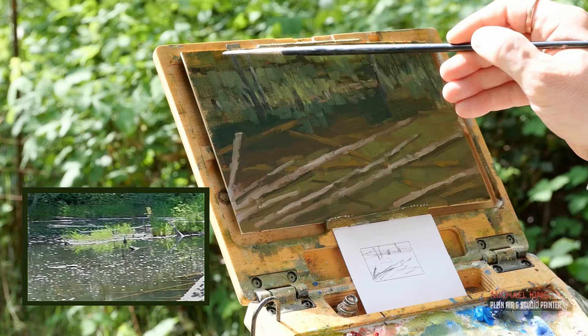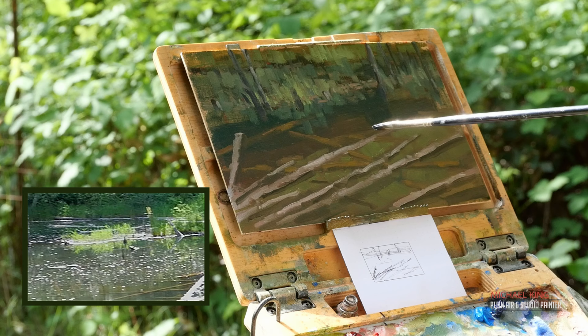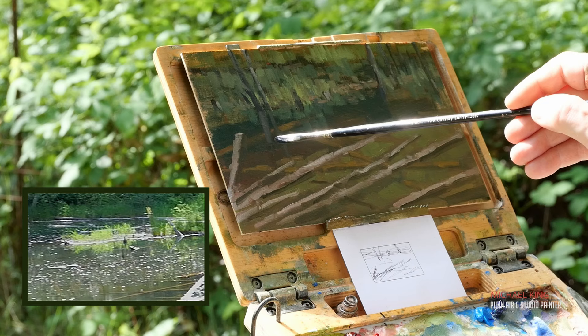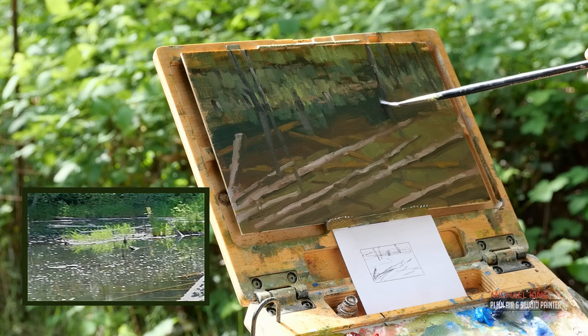Here is a concerned effort to bring in the right value for the reflections and to establish how those reflections are laid into the water. Notice how the reflections are starting to come over those logs — now you understand that these logs are underneath the water. It really helps create that illusion. I'm being very purposeful with the strokes I'm committing here, because once I do it they're set — I'd have to repaint the underneath if I made a mistake.